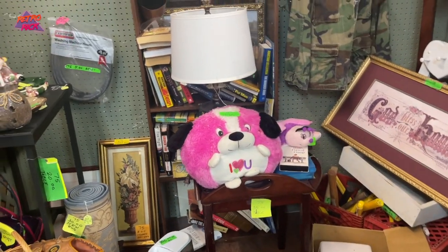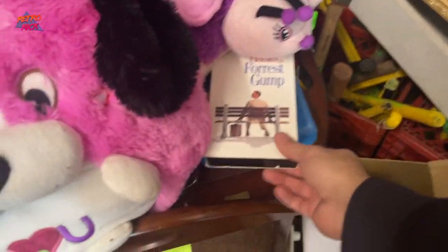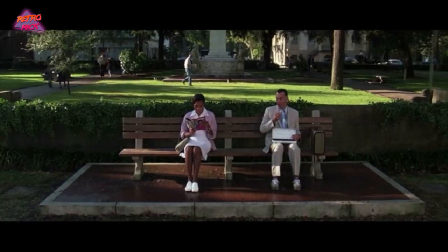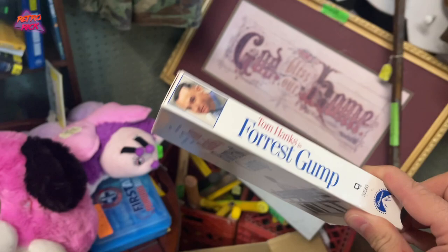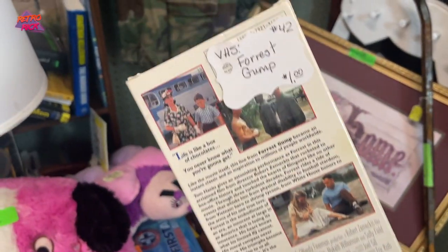I do think it's funny whenever I go to a flea market and I go into a booth and I just see a VHS sitting here for a dollar. It's like, why? It's one VHS. You never know what you're going to get. I just saw Forrest Gump at Goodwill — we should get that and put it in our flea market booth for a dollar.